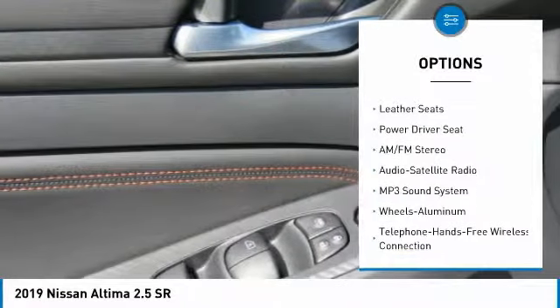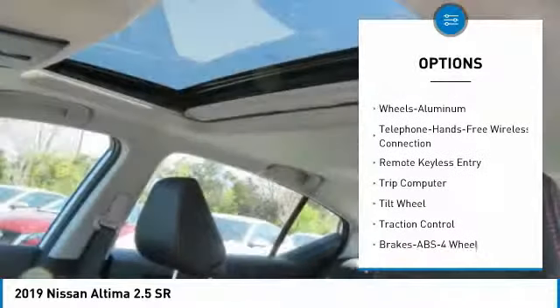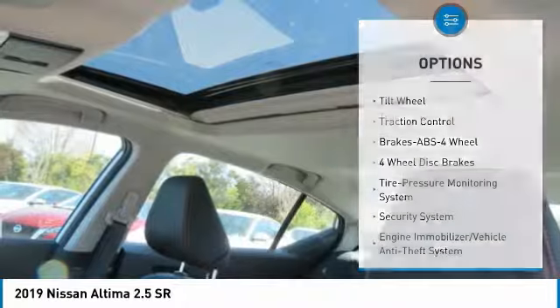Anti-lock braking system, traction control, air conditioning, Bluetooth wireless data link for hands-free phone, power steering, aluminum wheels, and cruise control.